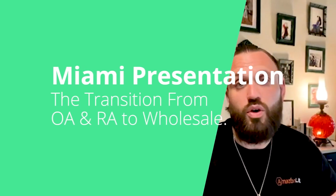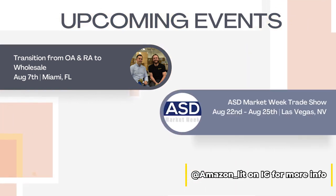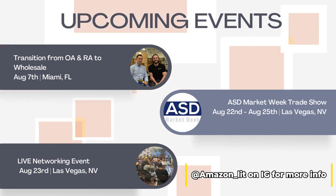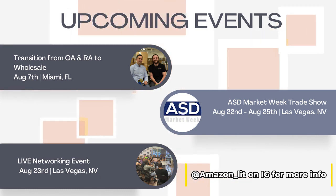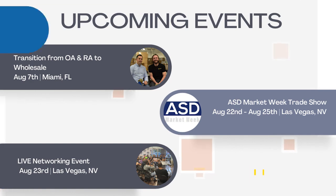We're doing an amazing presentation about the transition from OA and RA to wholesale in Miami on August 7th. And if you're selling wholesale on Amazon or interested in it, I think everybody should attend ASD out in Vegas from August 22nd to 25th. We're hosting an event on August 23rd with well over a hundred Amazon sellers networking and talking. I highly encourage you to attend.